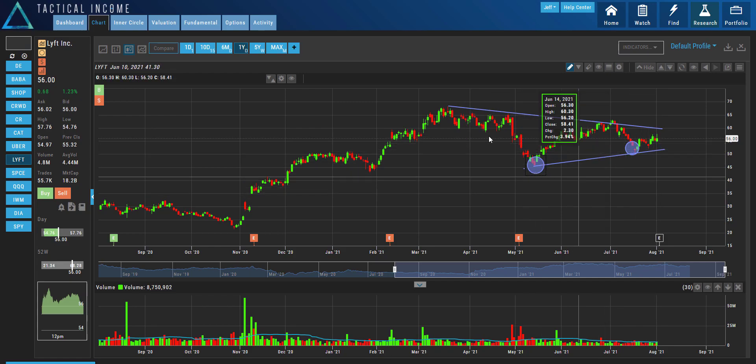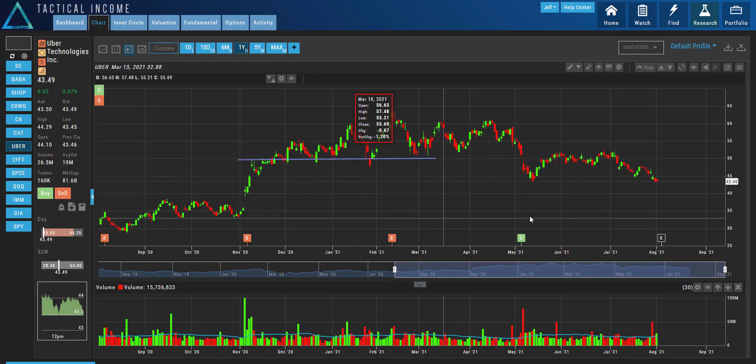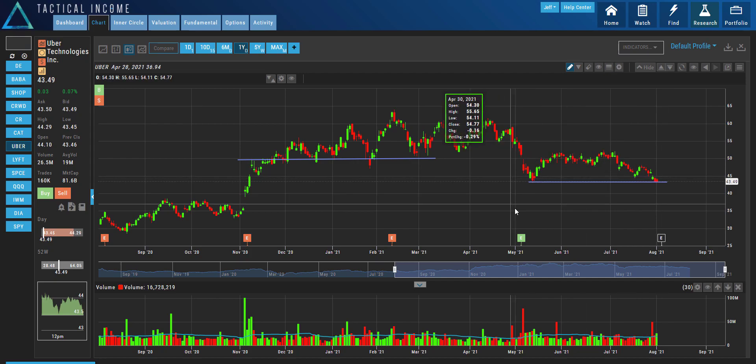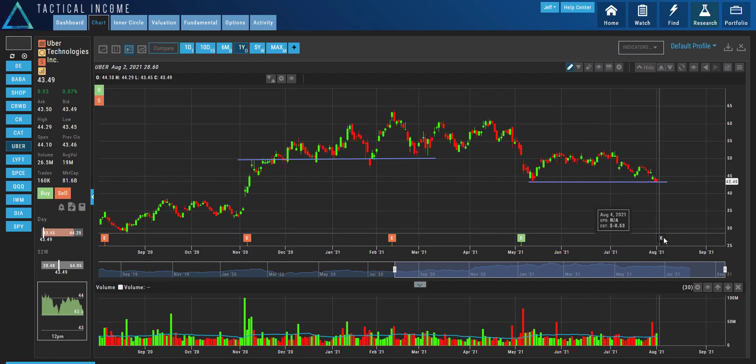I wouldn't be selling options into this move. The vol meter shows 3.67 — not bad — but I would be looking and waiting for the earnings to come out to see which direction this is going to happen in. And then look at Uber. Uber is sitting at a little area of support going into earnings. This is a really hard one to place a trade. I would have to wait for earnings to come out. But if you think it's going to break down through this support, you could easily be buying a put spread here going into earnings and allocate a little bit of capital.